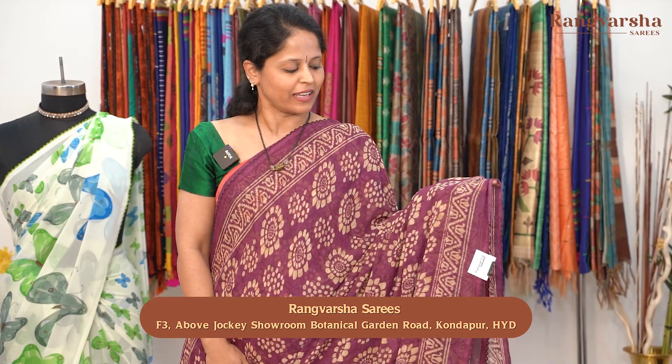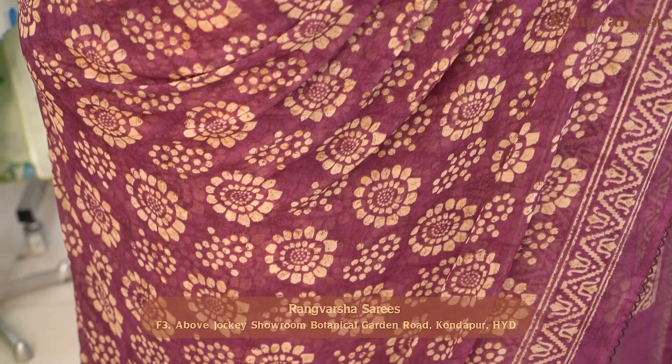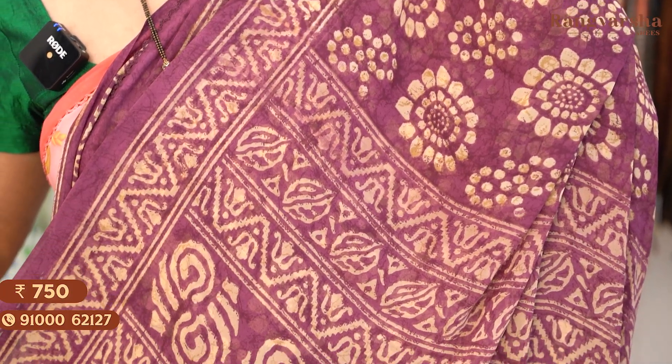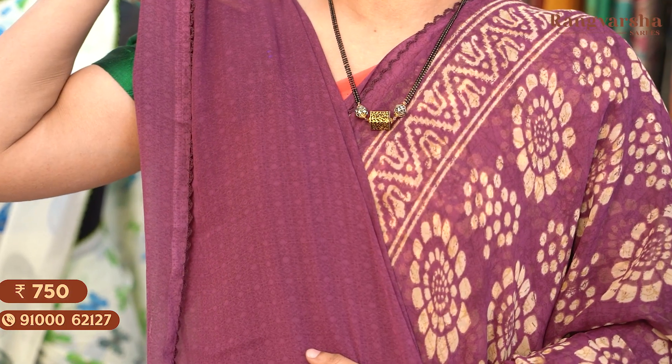The next design in Georgette saree is a purple colour saree. It has a self print and also a beige colour floral print throughout the body. We have printed borders on either side which is around 3 to 4 inches width. Coming to the pallu, it's a running pallu with a similar style of print. The blouse is a self colour printed blouse. Saree price: Rs. 750, free shipping.